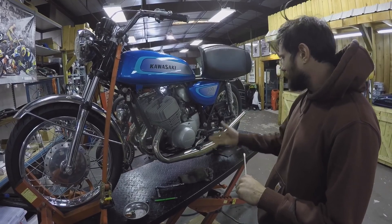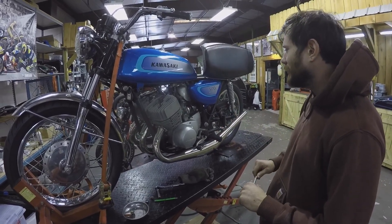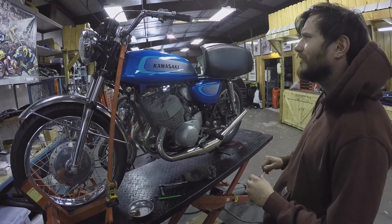We've got these new expansion chambers on it, did a little bit of tuning, and I think we did new tires as well.